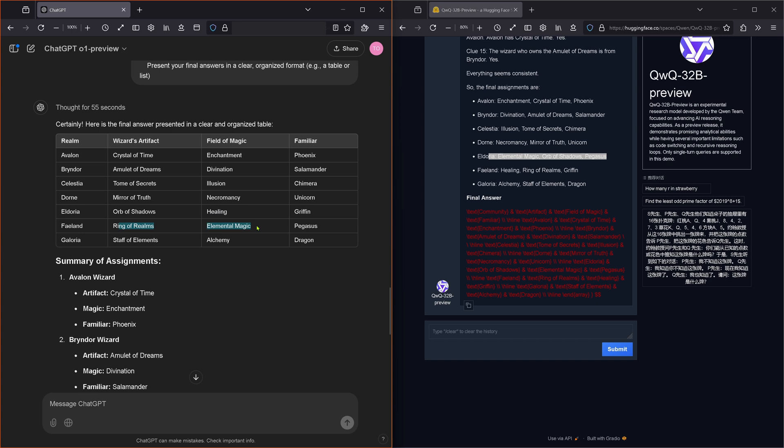Phelan — Ring of Realms, Elemental Magic, Pegasus. Then Phelan — Healing, Ring of Realms, Griffin. Galoria — Staff of Elements, Alchemy, Dragon. Galoria — Alchemy, Staff of Elements, Dragon. So we have one significant difference: Griffin and Pegasus are exchanged, and Elemental Magic and Healing are exchanged between Eldoria and Phelan.